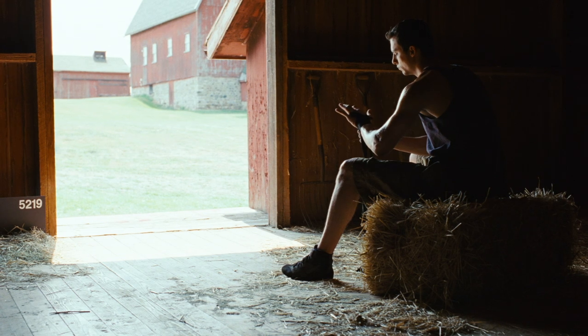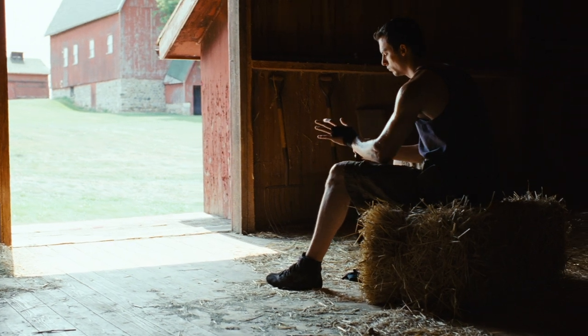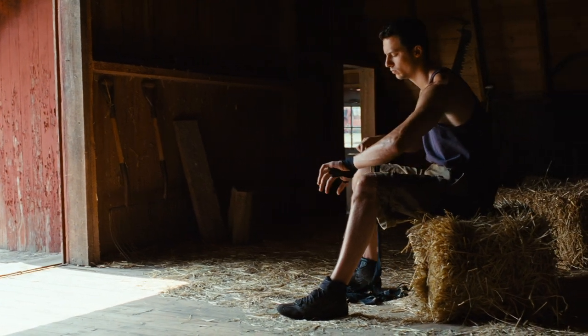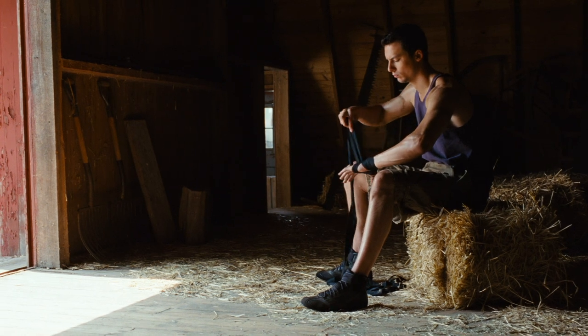Back to the 5219, notice the similarities in the boxer's flesh tone. There's a smoother overall texture, which is a testament to the lower shadow grain of the stock. While the new stock is consistent with 5218, you can see the advantages in the highlight detail and underexposure performance.